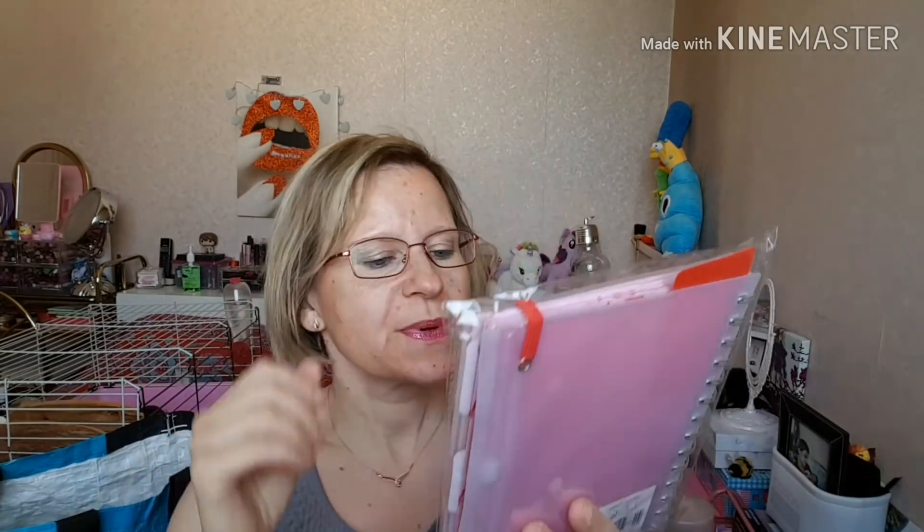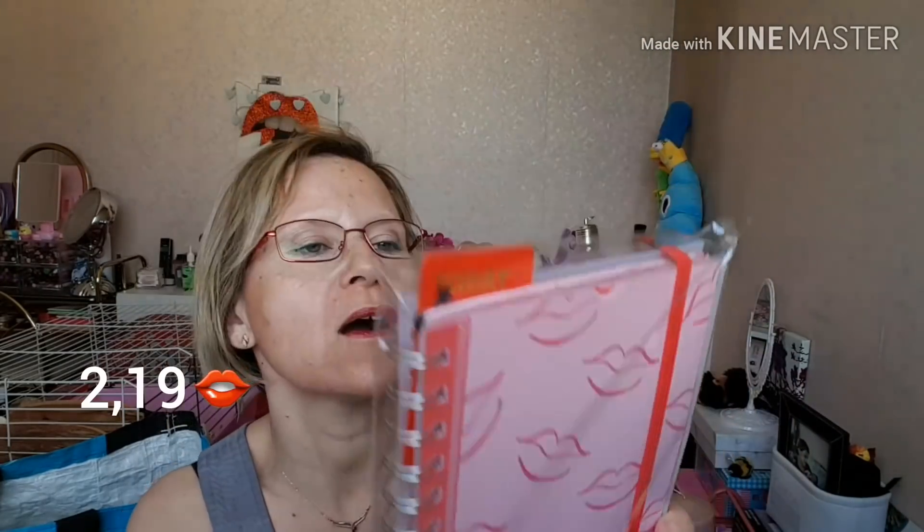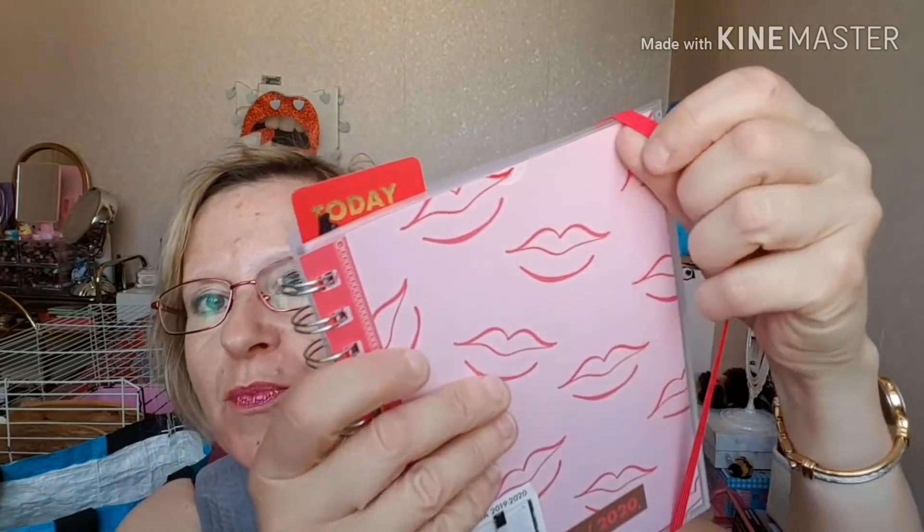Dans le même thème, on va l'ouvrir ensemble. J'ai pris l'agenda 2019-2020, de juin à juin. C'est un agenda scolaire, mais bon, je l'ai pris pour moi. Il y en avait plusieurs ; moi j'ai pris celui-ci avec les bouches. Il se présente avec un petit élastique. Là, vous pouvez changer la feuille si vous souhaitez.